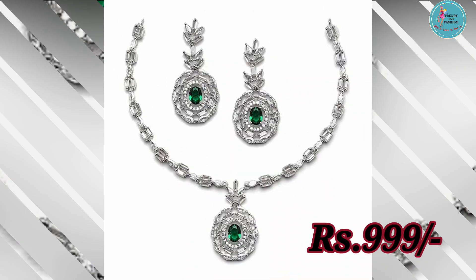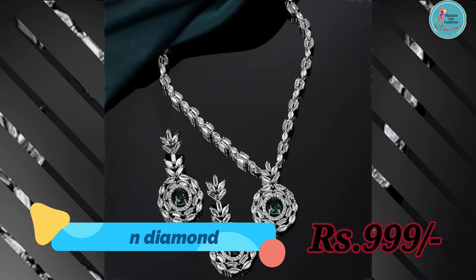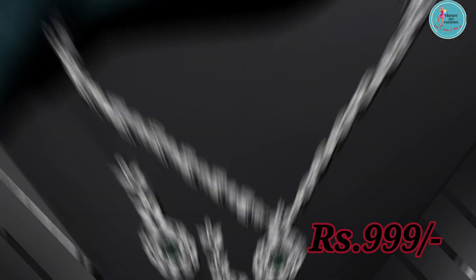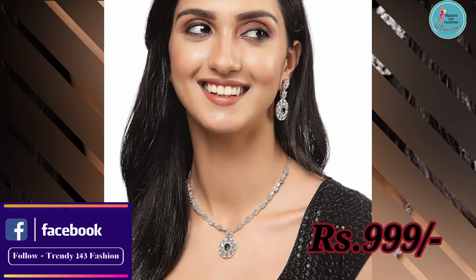Whether you are heading for a casual outing or a small gathering, ye jewelry set aapko eek classy or stylish look provide karega. Ye ring ke fine detailing is set ko aur bhi graceful banaati hai, ensuring a complete look.